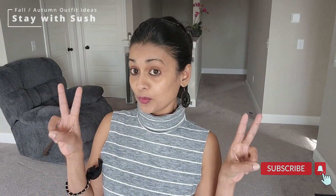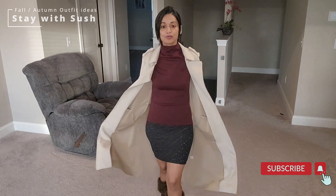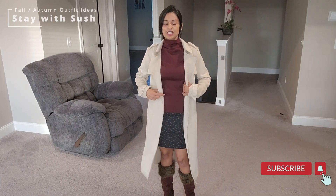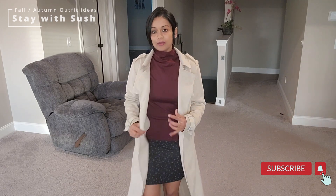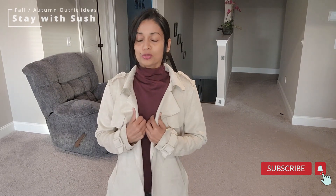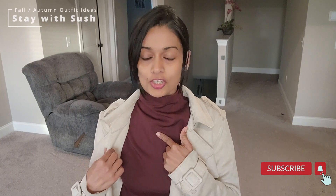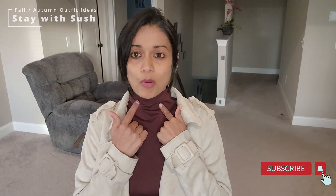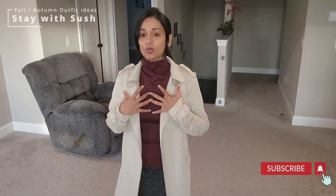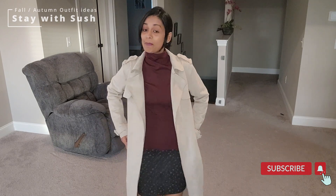Let's go to number two. This is how my second look goes. This is basically a trench coat. This is a mock neck — not actually a turtleneck, it's a mock neck. If you have a mock neck, you can layer it with a trench coat for full coverage. A trench coat is best for this kind of look.